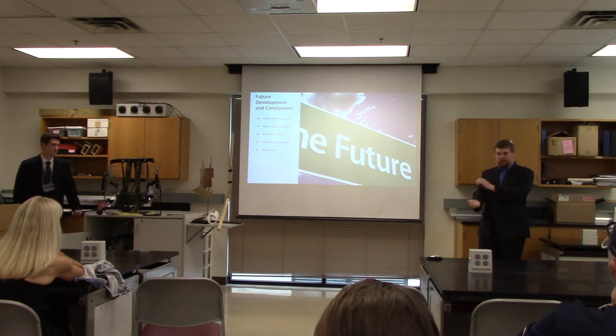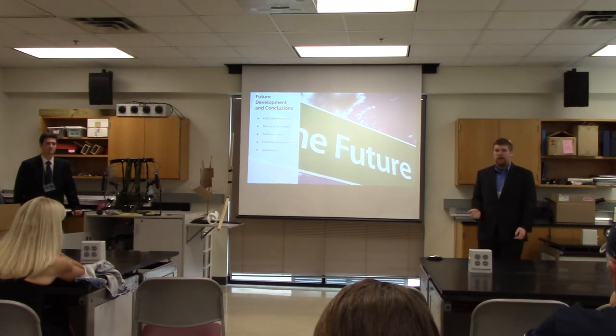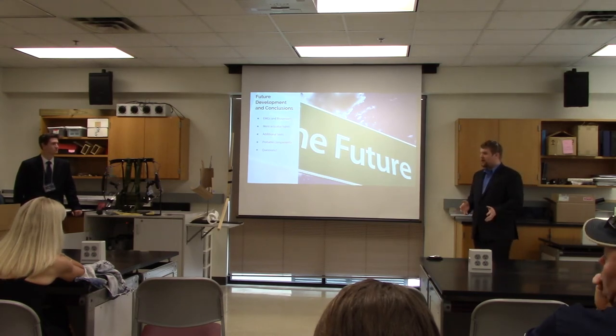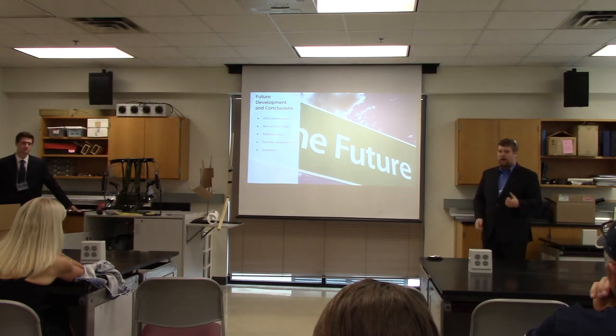With the inclusion of biosensors and EMGs, you would be able to connect it to your arm and to an Arduino, which uses muscle impulses to control it, creating a more organic method of actuation. We also would have liked to try other actuator types such as motors, spring power, and pneumatic cylinders.